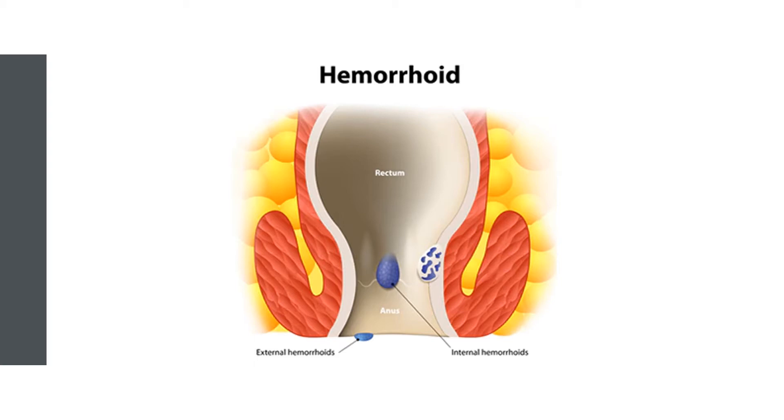Daphlon also reduced pain and bleeding after surgical removal and stapling of haemorrhoids in two trials on almost 300 people. Similarly, a mixture of hesperidin with other flavonoids such as diosmin, troxorutin, rutin, and quercetin reduced pain, swelling, bleeding, and painkiller use in two clinical trials on over 200 people.